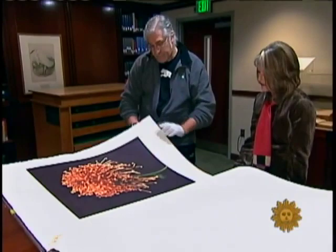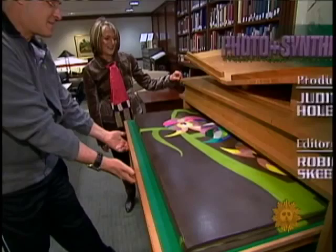In fact, these photos are so unusual, they can now be found in bound volumes in the rare book collection of the Smithsonian Institution's Museum of Natural History.